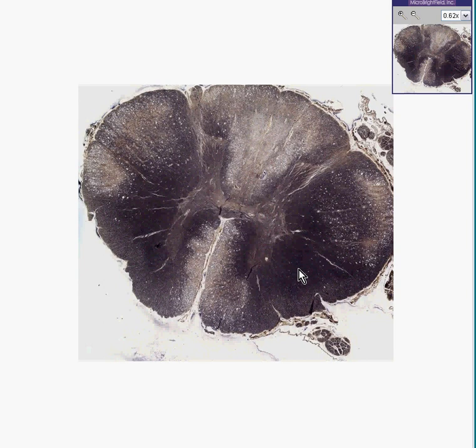This is not an H&E stain — this is a myelin stain, so the entire ascending and descending tracks, because they're chiefly myelinated, are supposed to look black like this. But you'll notice wide zones in the corticospinal tracts laterally and in the posterior columns.